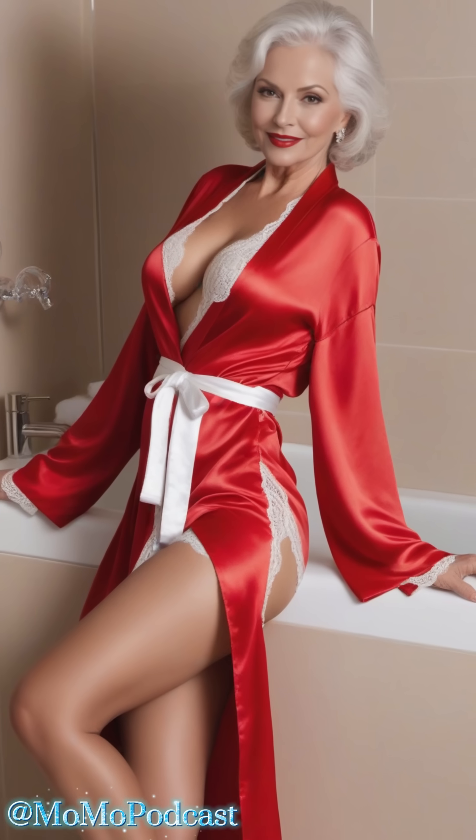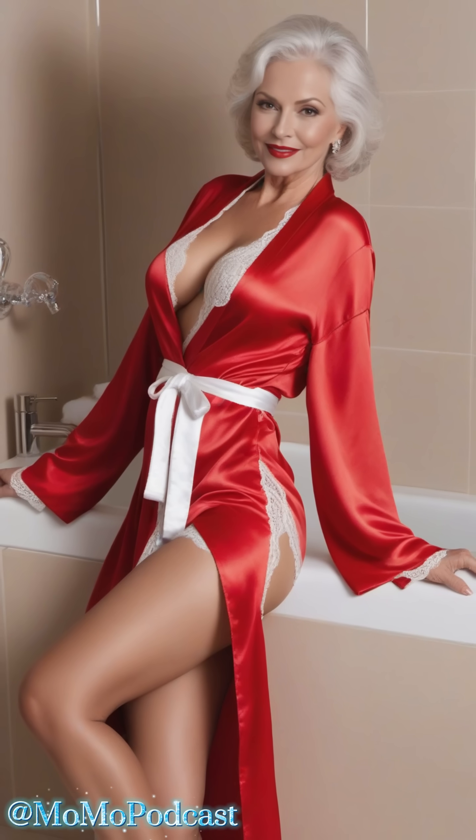Imagine this: you, in a gorgeous bathroom, sunlight streaming in, and you're enveloped in the softest, smoothest silk you can ever imagine. Absolute bliss.